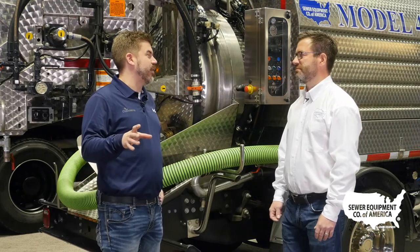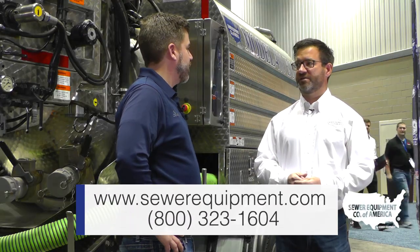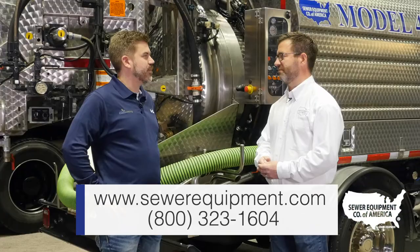For more information, where can someone go online? You can go to SewerEquipment.com, and of course you can always make a phone call and talk to one of our sales representatives as well. Excellent, I appreciate it.